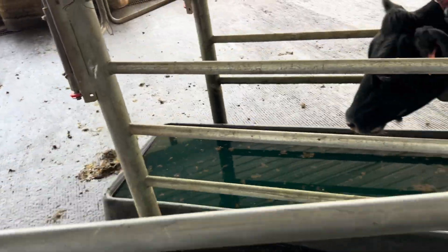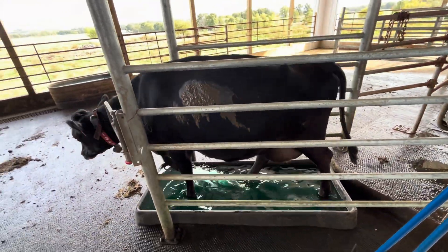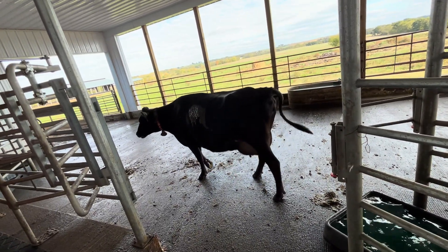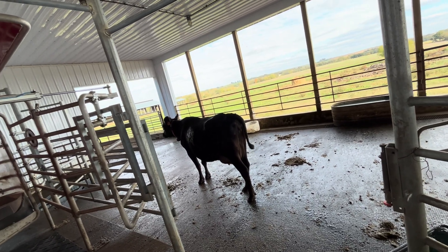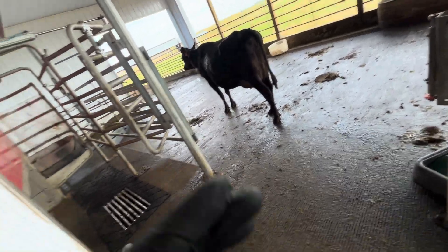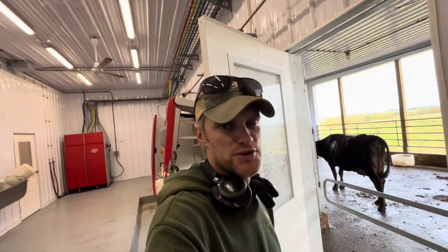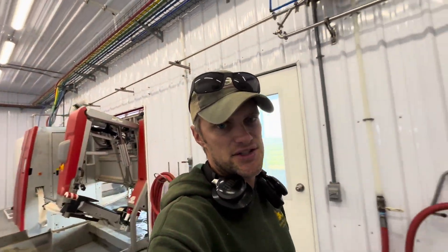I've got the foot bath set up back here today, so she walks through it on her way out. She's actually 50% Jersey — her mother would have been Holstein and her sire is Jersey. She's a good cow, a super good visitor. She actually holds the record for most refusals in a day — I think her record is 42 refusals in a day. She's a good cow though.